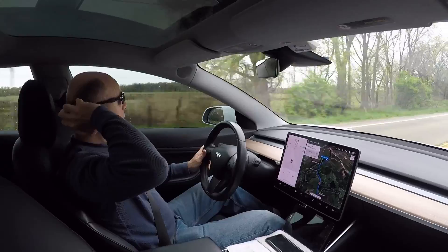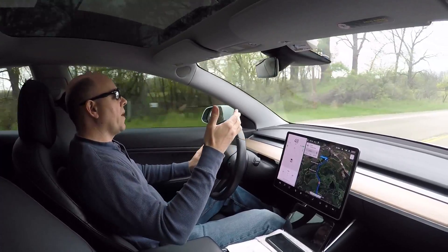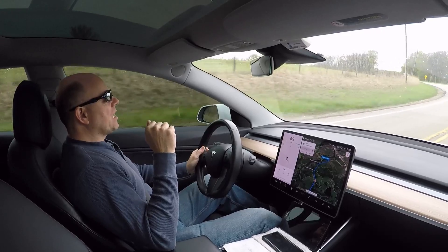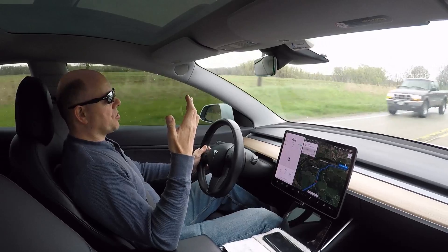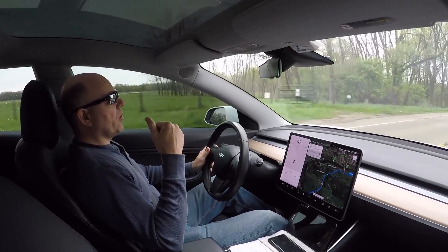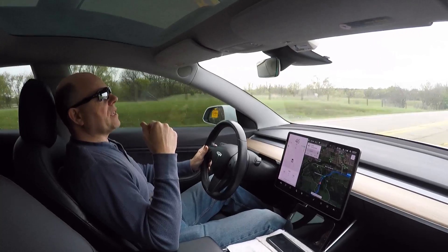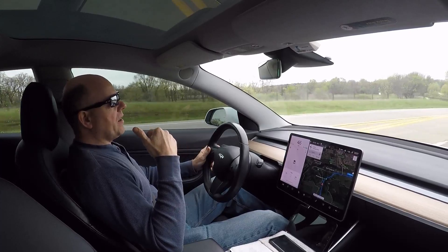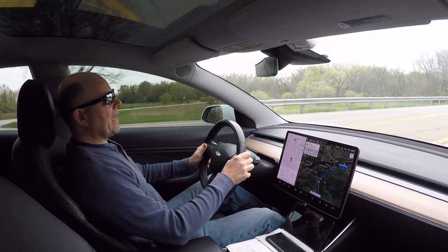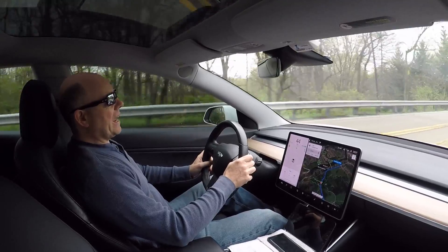A couple people have mentioned I should charge it all the way up, discharge it down far, and charge it all the way up again a couple times to see if the cells balance out. I'm not 100% sure how much difference that'll make since the battery already has balancing circuitry, but I'm willing to give it a shot. I do need to charge all the way up because I'm going out of state in a few days, so maybe I'll run it way down the day before, charge to 100%, and see where we're at. I'm not the least bit worried about longevity with the battery pack on this car.